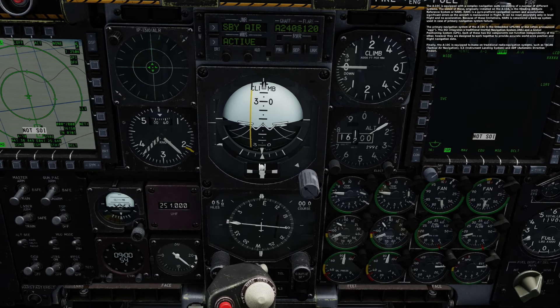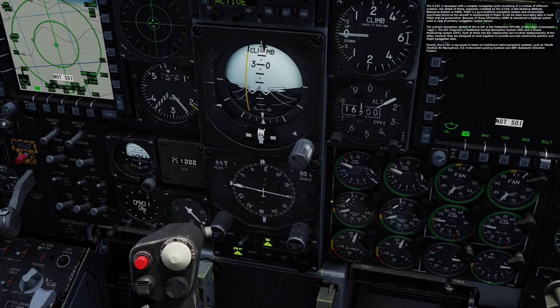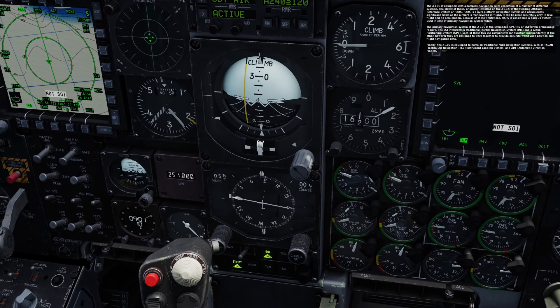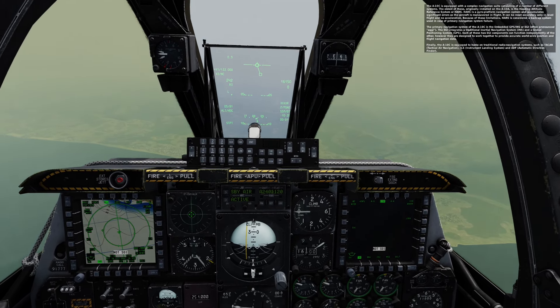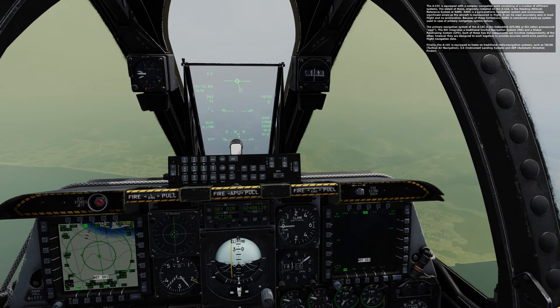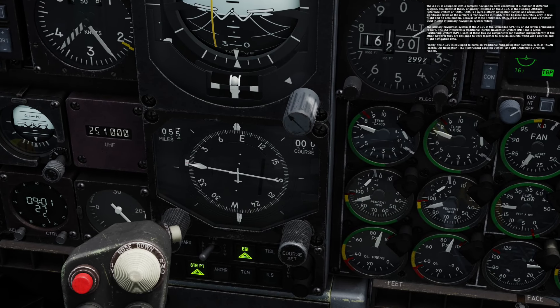The A-10C is equipped with a complex navigation suite consisting of a number of different systems. The oldest of these, originally installed on the A-10A, is the Heading Attitude Reference System, or HARS. HARS is a gyro platform navigation system and accumulates significant errors as the aircraft is maneuvered in flight. It can be reset accurately only in level flight with no acceleration. Because of these limitations, HARS is considered a backup system used in case of primary navigation system failure.